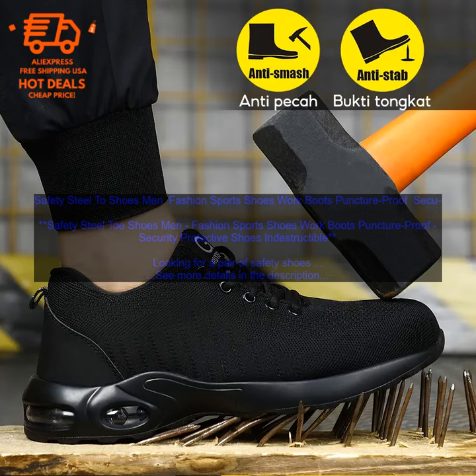Overall, these Safety Steel Toe Shoes for men are a great option for anyone looking for a stylish and protective pair of shoes. They're made with high-quality materials and construction, and they offer excellent protection from impact and hazards. Whether you're working on a construction site or just running errands, these shoes will keep your feet safe and comfortable all day long.